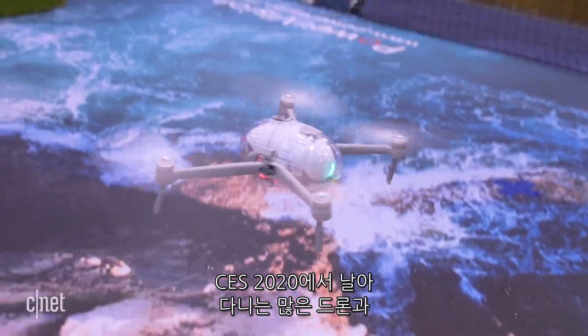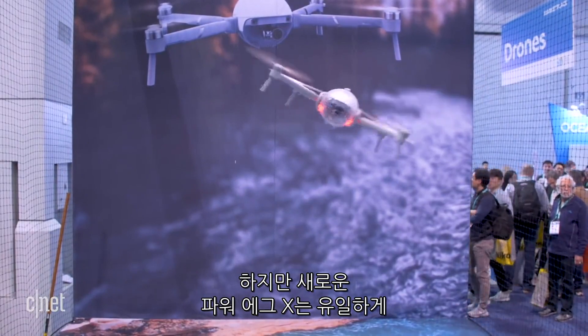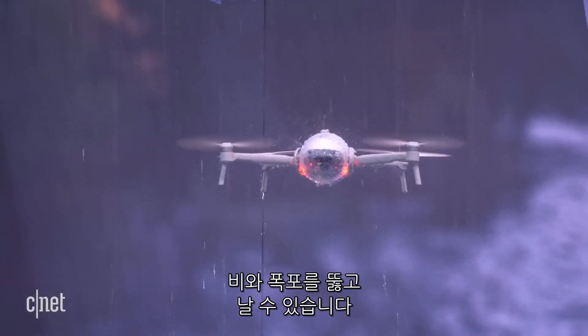At CES 2020, we've seen plenty of drones that can fly, a few that can swim, but the new Power Egg X is the first one I've seen that can fly through the rain, or a waterfall for that matter.